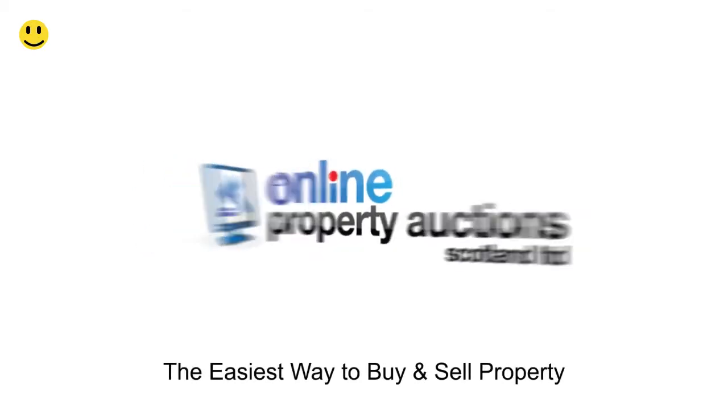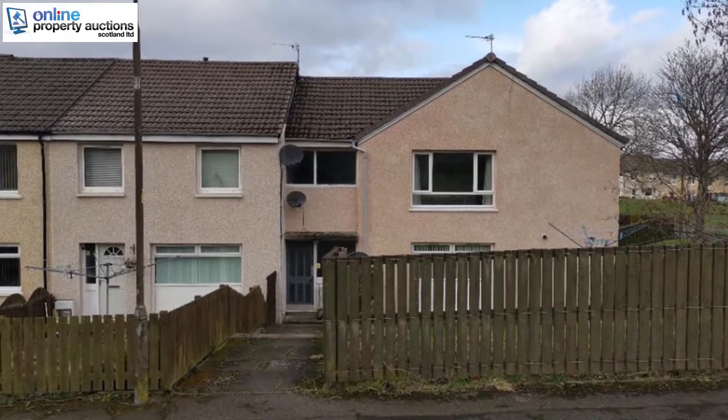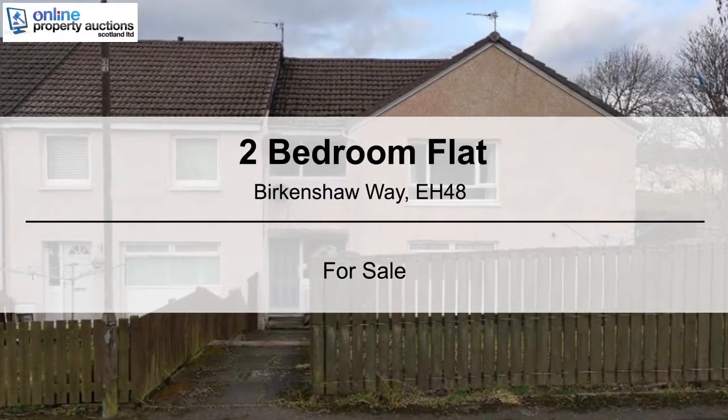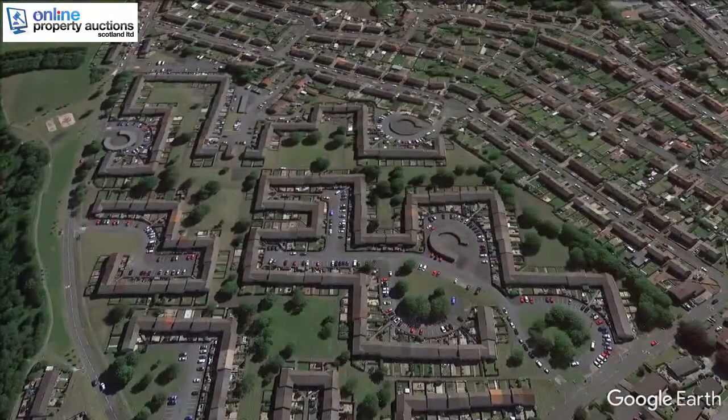Welcome to Online Property Auctions Scotland, the easiest way to buy and sell property. We are pleased to present this two-bedroom flat, Birkinshaw Way, EH48.